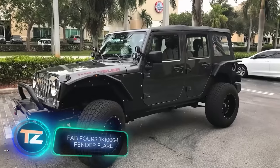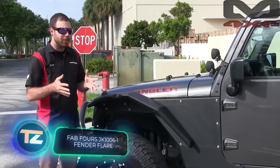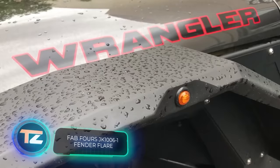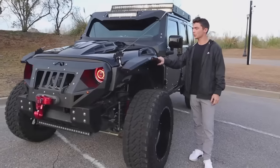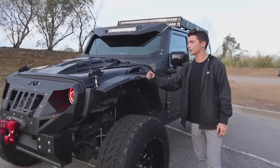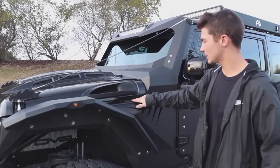It seems that some Jeep Wrangler owners want a more aggressive look for their car. That's where the Fab 4's kit comes in. It consists of fenders and fender flares, and you can get it for $830.